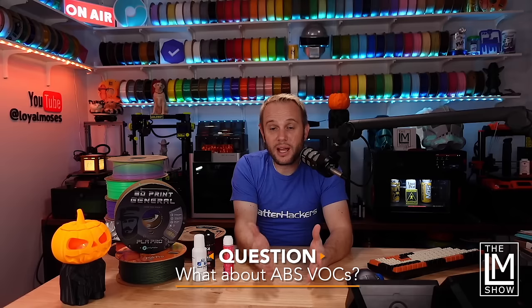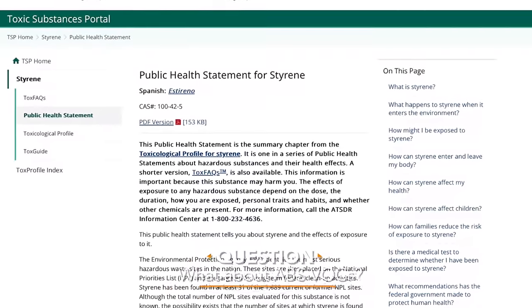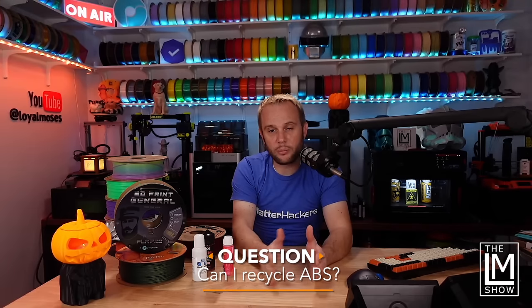What about VOCs? The S in ABS stands for styrene, and that is toxic to breathe. If you're going to print ABS, you want it vented to the outside or in a room with a lot of airflow and an open window. Don't print ABS, ASA, or nylons in sleeping areas for humans or animals. There are toxins that come from printing with ABS, so be wary. On the upside, ABS is highly recyclable — it's one of the most common polymers in the world, and it may even be infinitely recyclable. Any recycling place will take ABS.